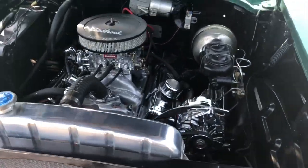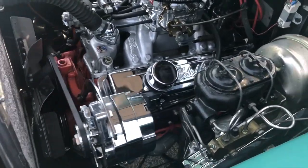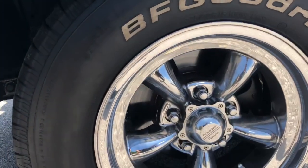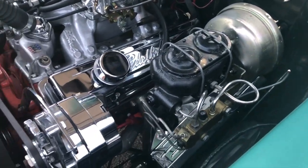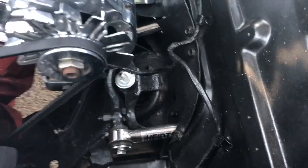Beautiful engine compartment. Look at that. Edelbrock upgrades. Disc brakes. There's your power booster, your master cylinder. Upgraded Heights front suspension.